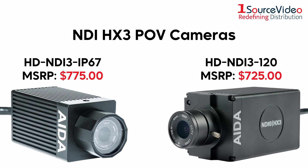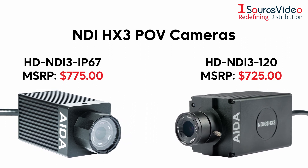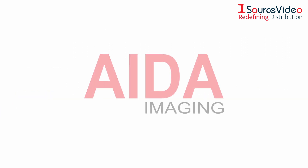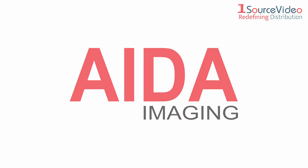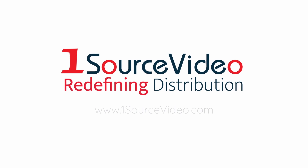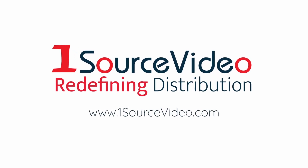Transcend your limitations with Ada Imaging's NDI-HX3 POV cameras. To learn more about how Ada Imaging's products can bring your productions to the next level, check out onesourcevideo.com or visit your local reseller for more information.